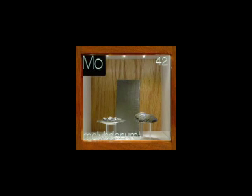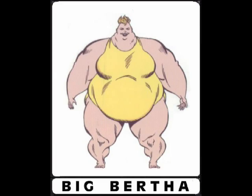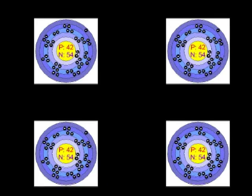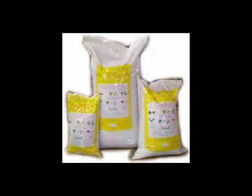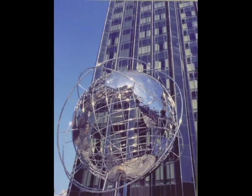In World War Two, molybdenum was an essential component in a German artillery piece called Big Bertha — actually, no, that's not it. Molybdenum is a valuable alloying agent and is used to toughen alloy steels and soften tungsten alloys. It's an essential trace element in plant nutrition and is used in fertilizers and dyes. Molybdenum is also very popular in use with stainless steel.